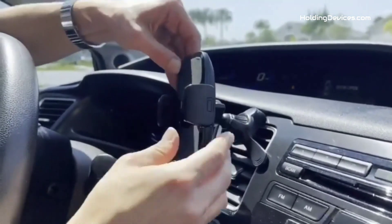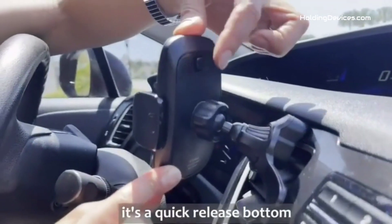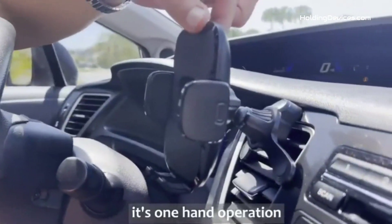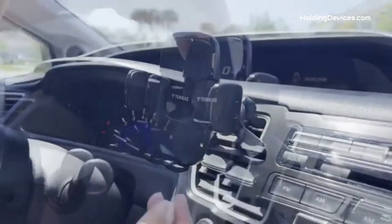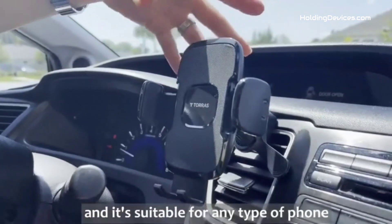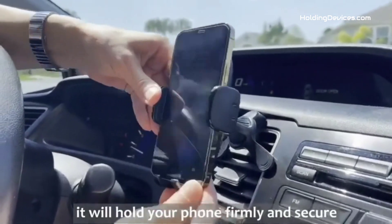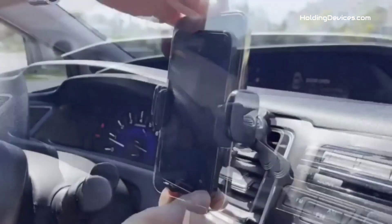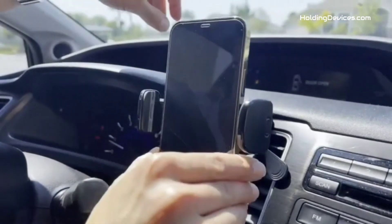It won't fall off even on rough or bumpy roads. Its arms are wide enough to hold 4 to 7 inch smartphones, and it can easily hold almost all types of smartphones with thicker cases of width between 2.1 to 4 inches. It passed the military-grade sturdiness test and is more than 10 times sturdier than normal phone holders, which makes it very durable.